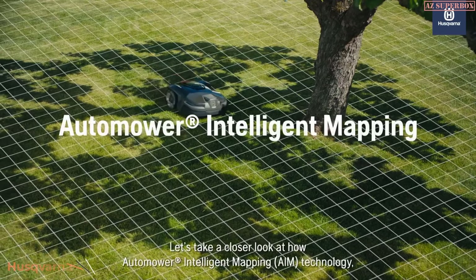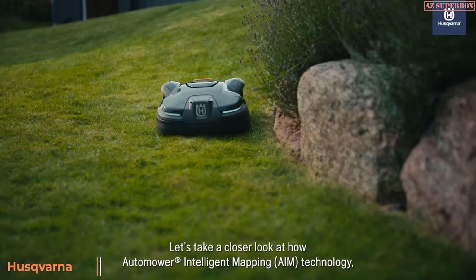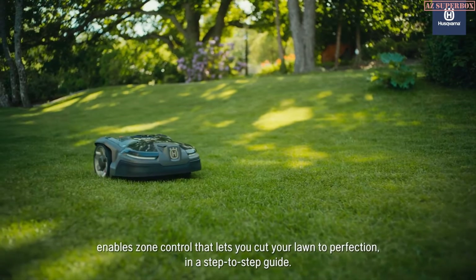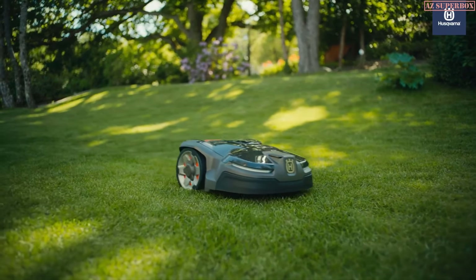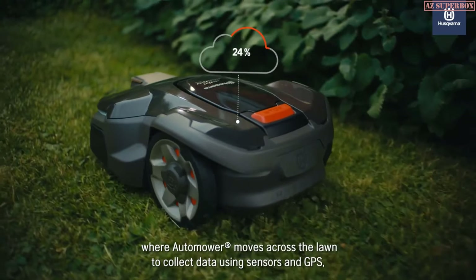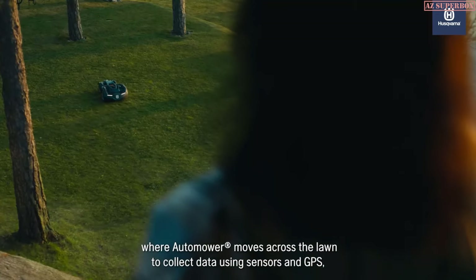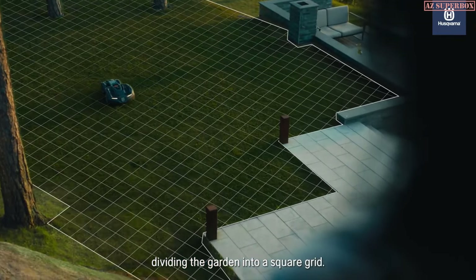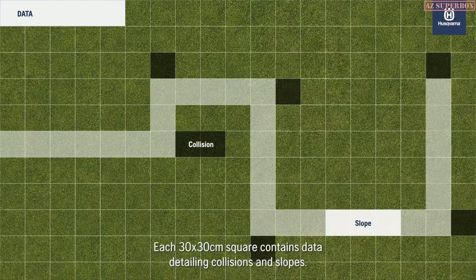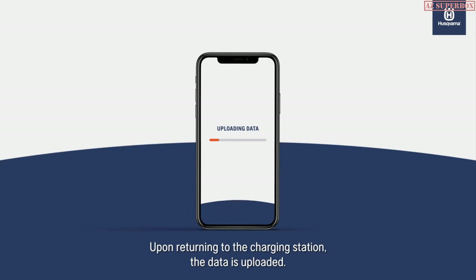Let's take a closer look at how Automower Intelligent Mapping Technology enables zone control that lets you cut your lawn to perfection. The first phase is the data collection phase, where Automower moves across the lawn to collect data using sensors and GPS, dividing the garden into a square grid. Each 30 by 30 centimeter square contains data detailing collisions and slopes. Upon returning to the charging station, the data is uploaded.